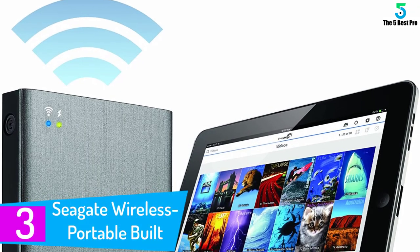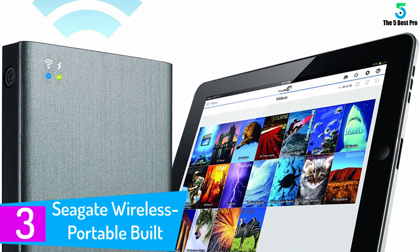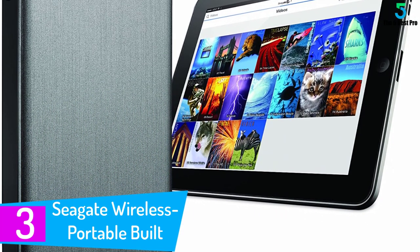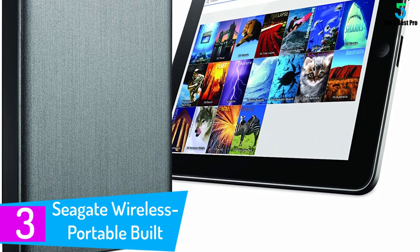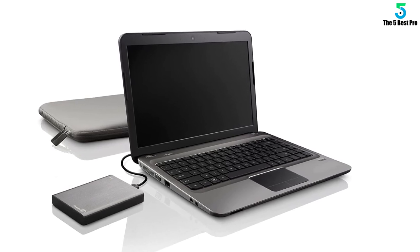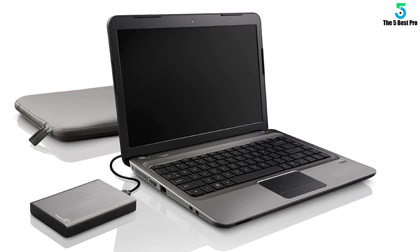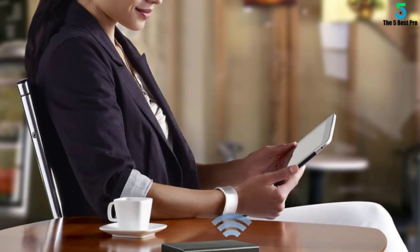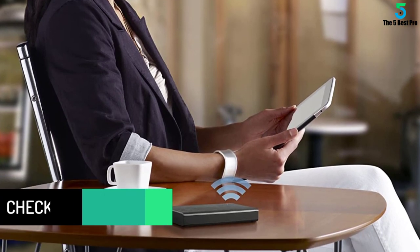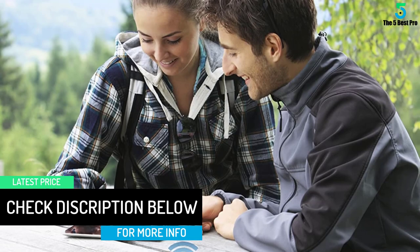At number 3: the Seagate Wireless Portable Built STCV2000100. With Seagate Wireless Plus, you can enjoy your media and access your files without wires or the internet. This mobile storage device broadcasts its own Wi-Fi network, so you can wirelessly stream your media and files to your tablet or smartphone on the go and off the grid. You can even bring your files stored on Dropbox or Google Drive with you, and easily synchronize your cloud files to your Wireless Plus to access them even when not connected to the internet.